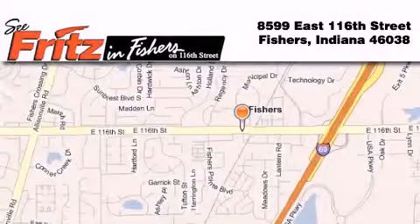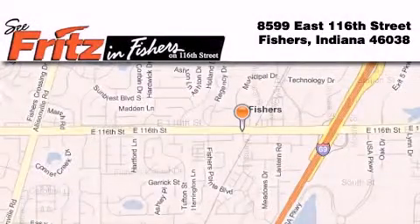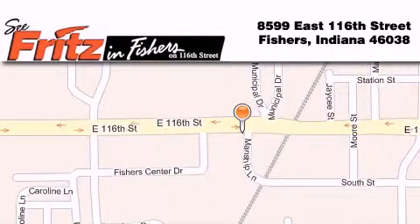Fritz & Fishers is located at 8599 East 116th Street in Fishers. Our goal is to exceed all of your expectations to ensure that you'll return for future visits.